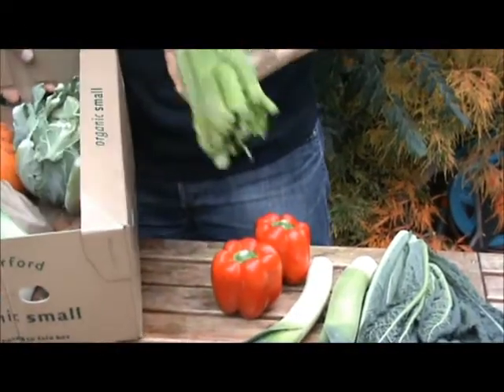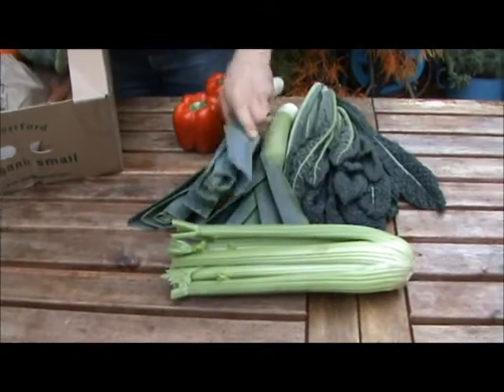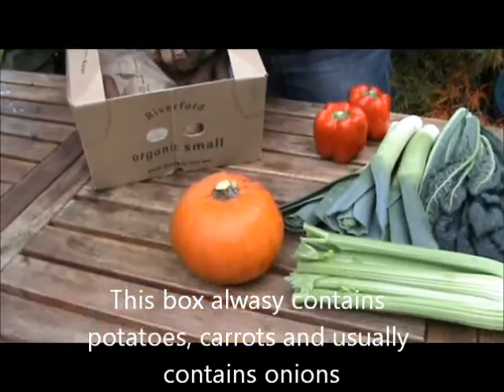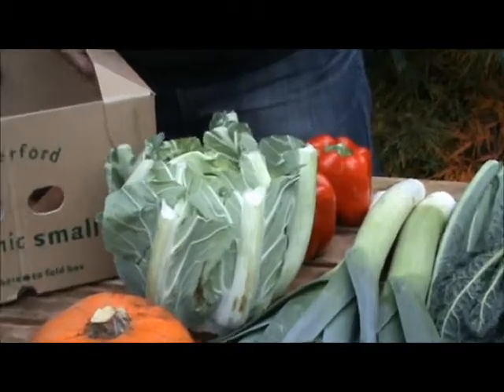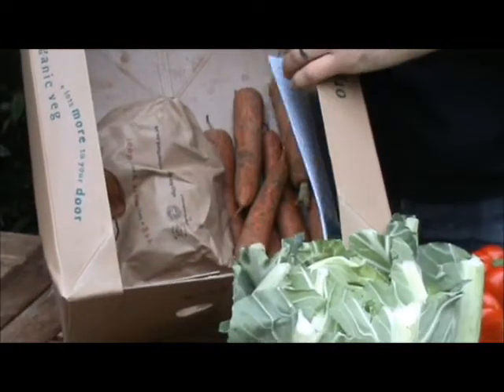And some celery, which I always think is much better used as a vegetable rather than in salads. Then we've got a sugar pumpkin and a cauliflower — I can get it out of the box, see that one there. And also left in the box we've got some carrots, and then in the bag there we've got some potatoes.